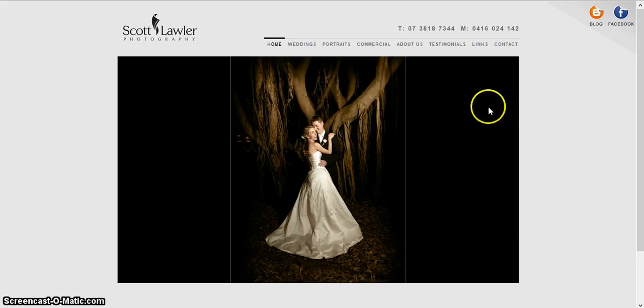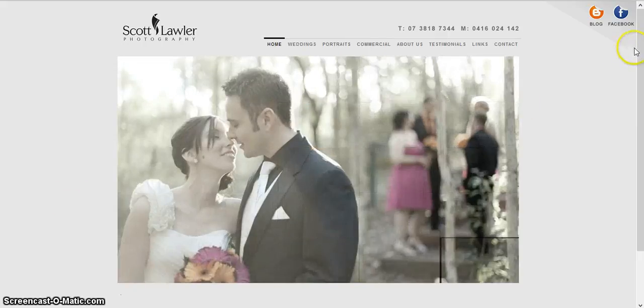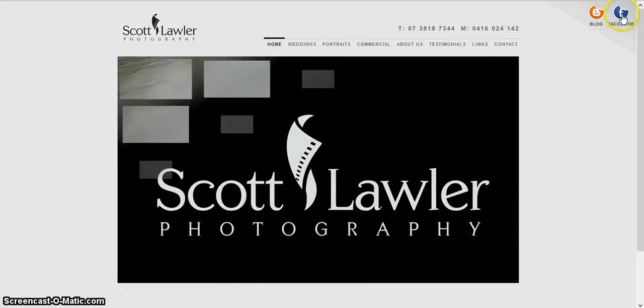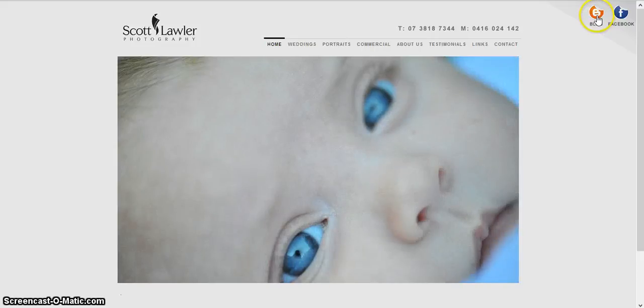It's a very simple website, easy to navigate around. At the top here we have the different tabs connecting to all the different pages, and Eugenia is going to talk about that in a minute. If you go up to the corner here, you can see the links to his Facebook and his blog, so just go to one of them.